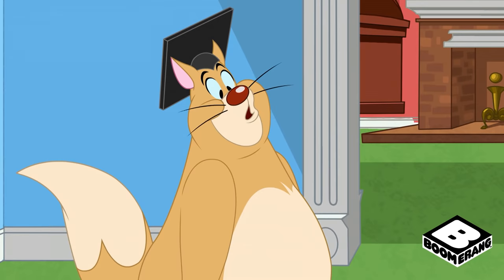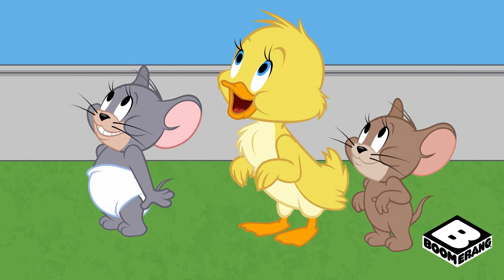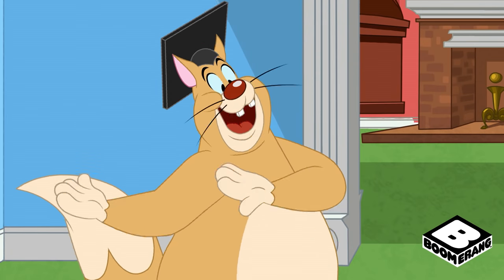Now, students, we are in luck. You can learn a lot about the laws of physics by watching Tom and Jerry. All eyes on the cat and mouse.